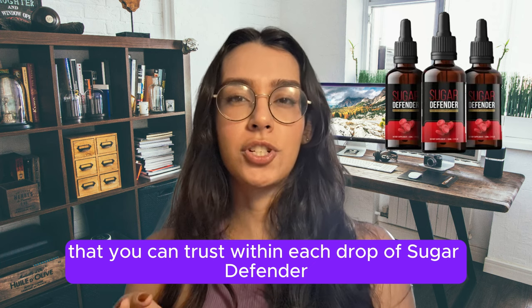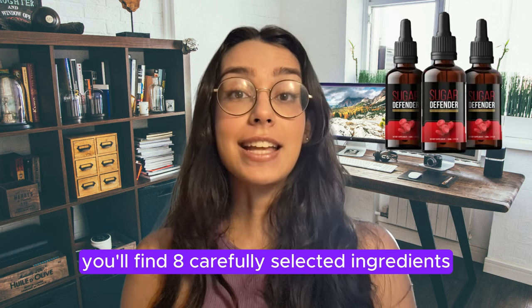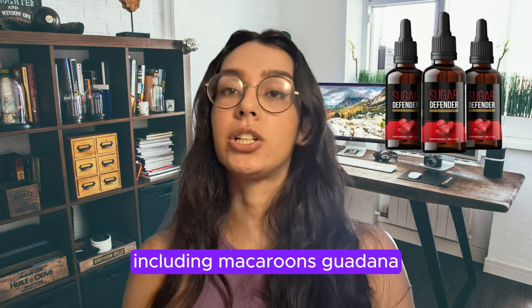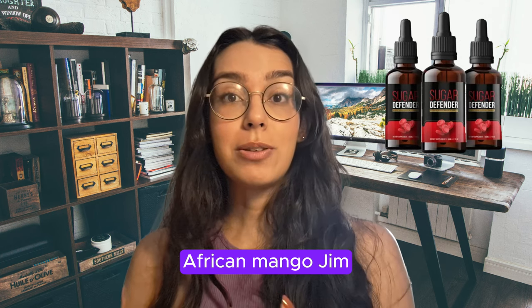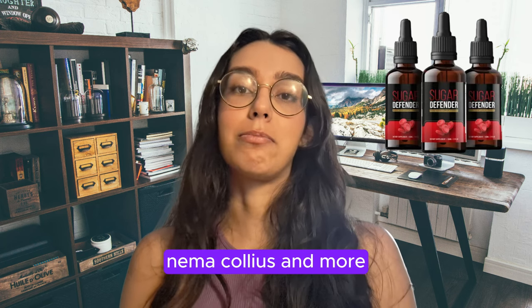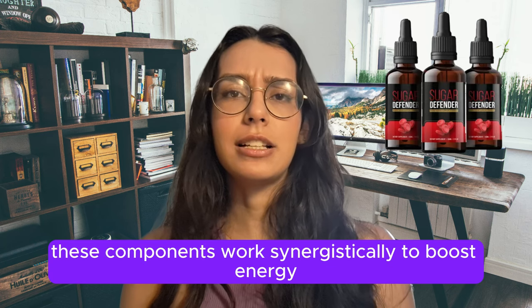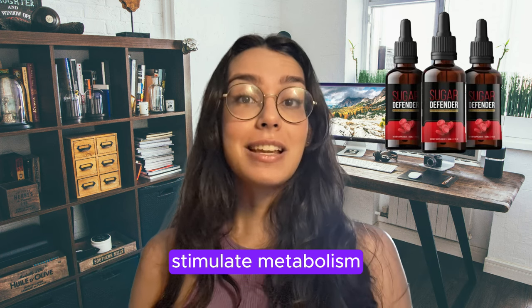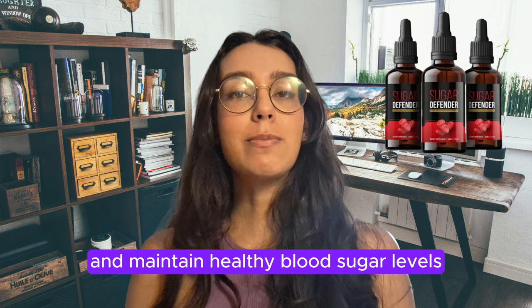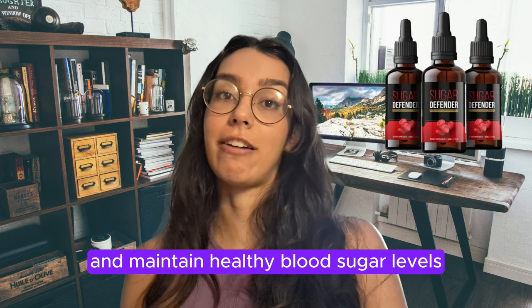Within each drop of Sugar Defender, you'll find eight carefully selected ingredients, including Maca Roots, Guaraná, African Mango, Gymnema, Colleus, and more. These components work synergistically to boost energy, alleviate fatigue, burn fat, stimulate metabolism, and maintain healthy blood sugar levels.